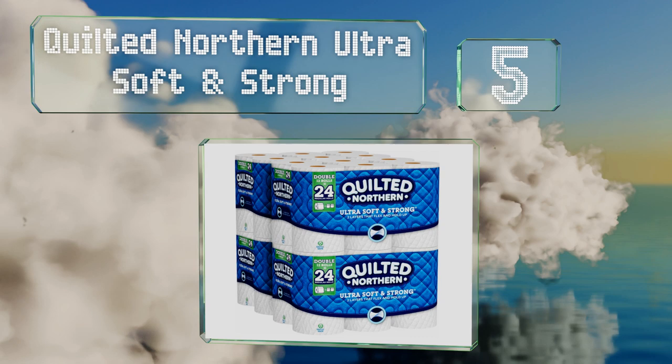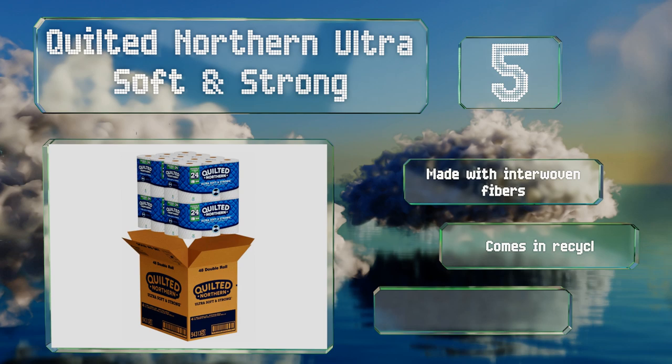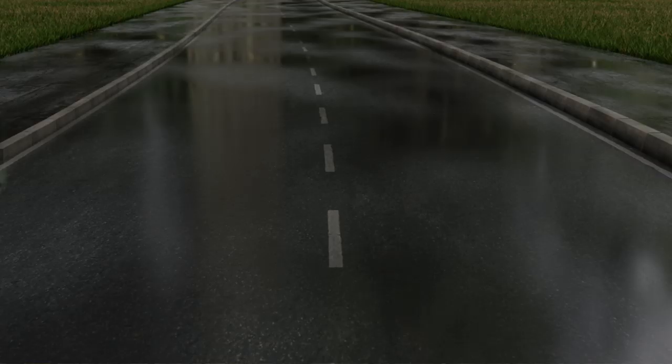Halfway up our list at number five, for those who like to moisten their paper with water before putting it to work for a little extra cleansing power, try Quilted Northern Ultra Soft and Strong. It remains durable even when wet and rarely tears. It's made with interwoven fibers and comes in recycled packaging, but be aware the rolls are smaller than expected.